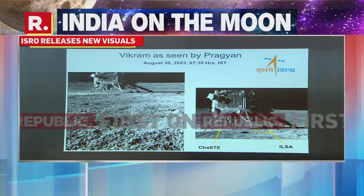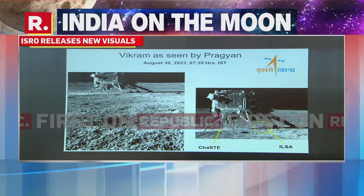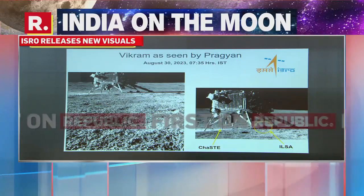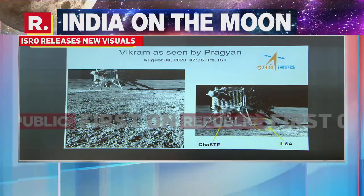My colleague Niranjan Narayanaswami is joining us on the phone line for more. We are seeing more and more images being released by ISRO. Today we get to see how the Vikram lander is doing. Pragyan rover has clicked Vikram lander's image via the NavCam.